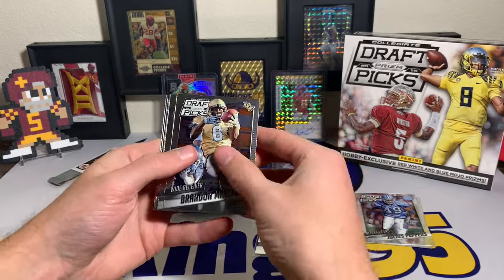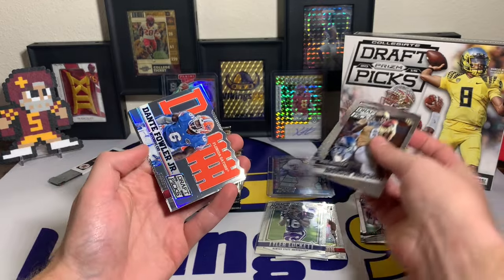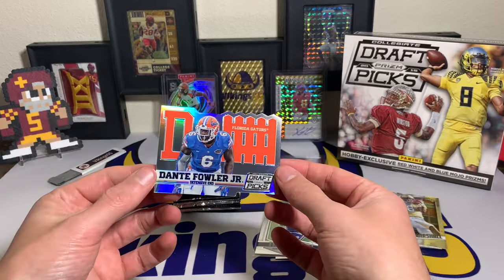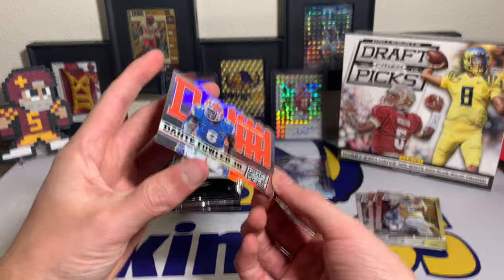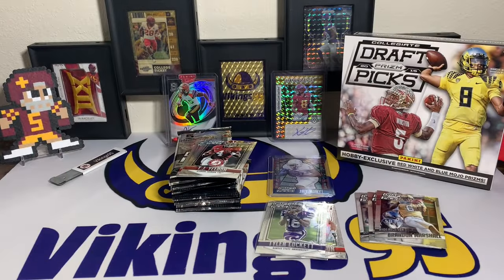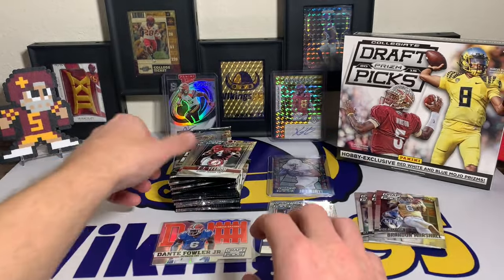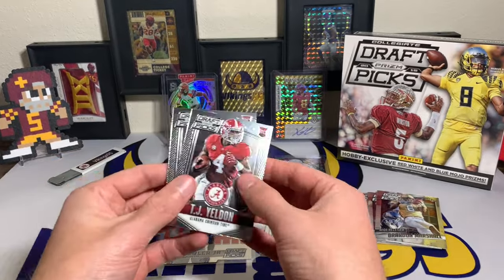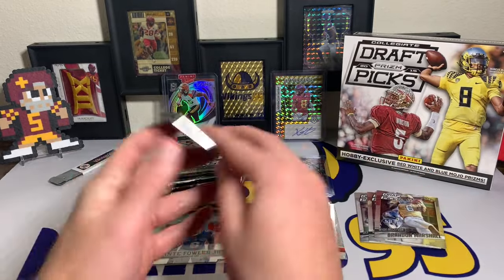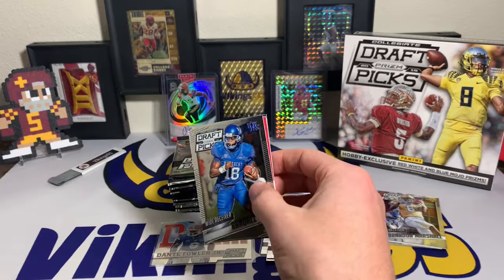Pack two: Brandon Marshall, DeMarco Murray, Dante Fowler Jr. with the defense silver — a cool looking die-cut, and I think that's a rookie card. TJ Yeldon, another old name, and Jordan Phillips — both rookies. I'm kind of excited about that Jay Ajayi though, that's awesome, and not even an autograph.